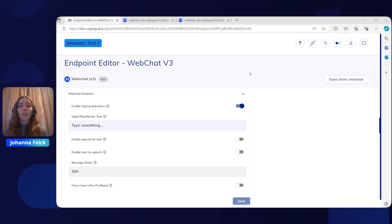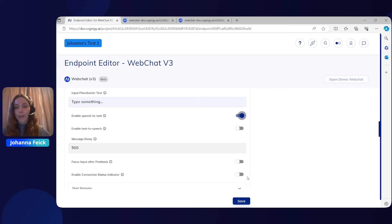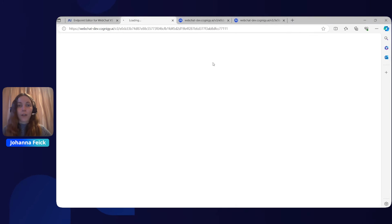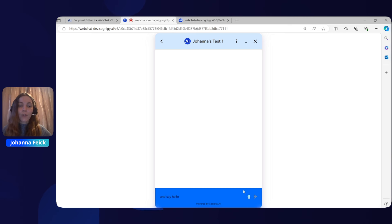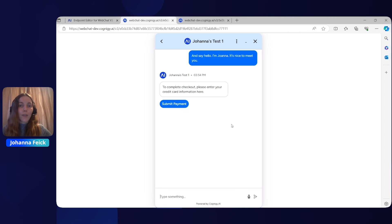With web chat V3, the most exciting news is that we are now officially in beta. Previously we were in a preview state, but now with our official beta, that also marks feature parity between web chat V2 and web chat V3. For example, we now have the ability to enable speech to text. Opening up our demo web chat here, we can click on the microphone icon and say, 'Hello, I'm Joanna. It's nice to meet you,' and click Send. This speech to text feature is something new that I'm very excited to share.